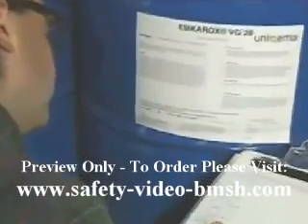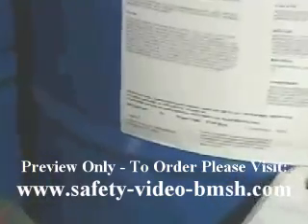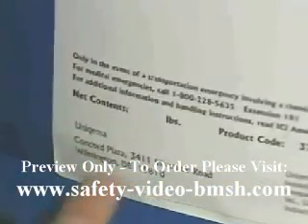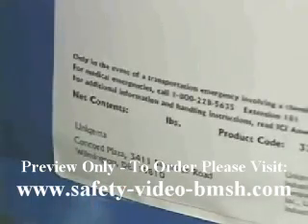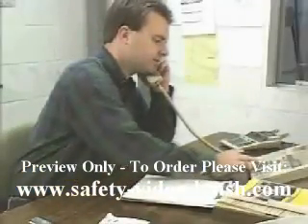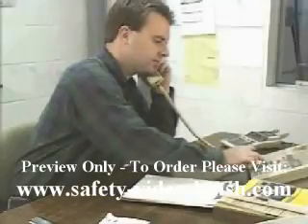The final pieces of information that must appear on a container are the name and address of the chemical's manufacturer, distributor, or importer. This allows you to contact the material's originators if you need more information.